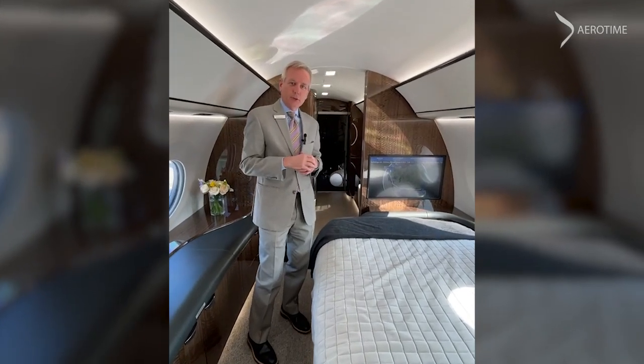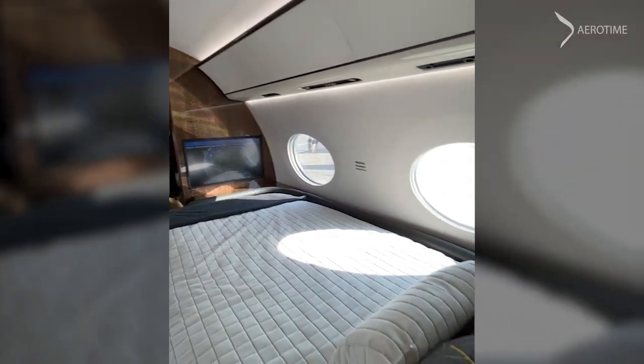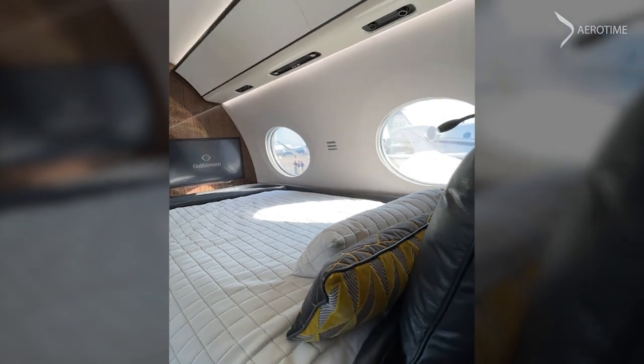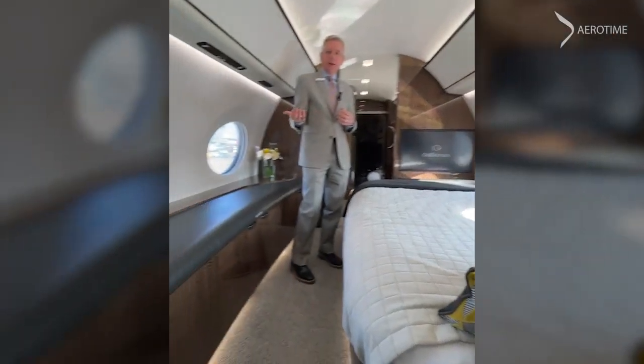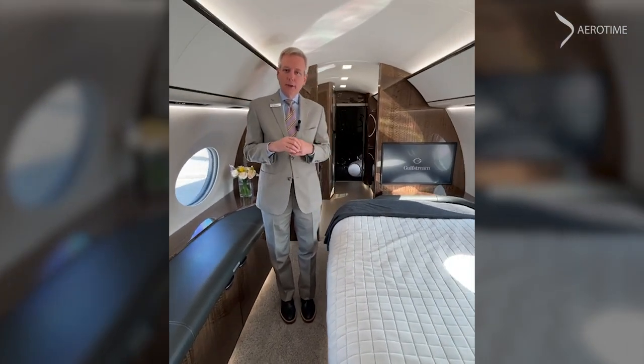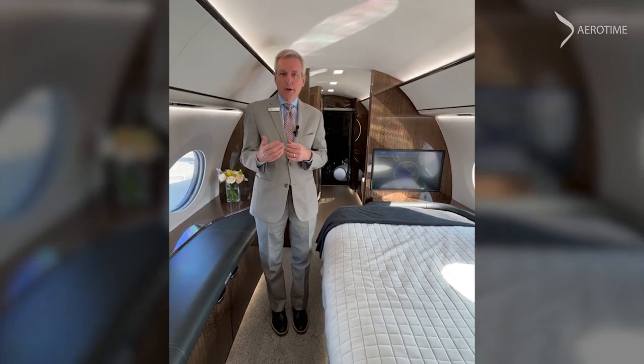One of the things we're definitely known for as Gulfstream are our windows — the ability for a tremendous amount of natural light to get into the airplane, which makes it a more comfortable environment. And with our very low cabin altitude in the airplane and very low sound levels, it creates an environment that reduces fatigue over time on these long-range missions.